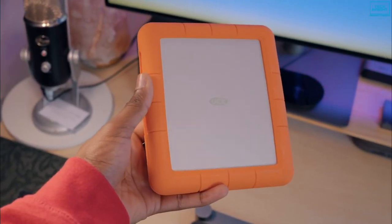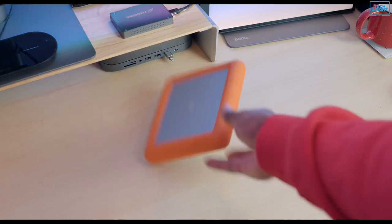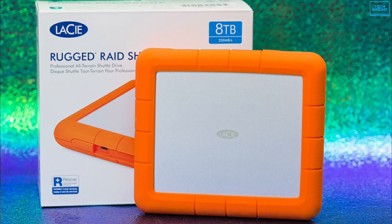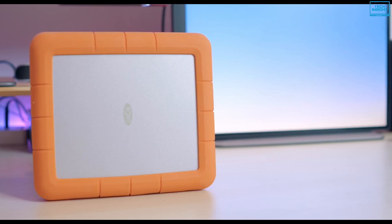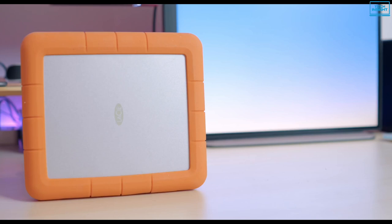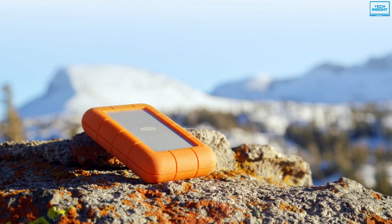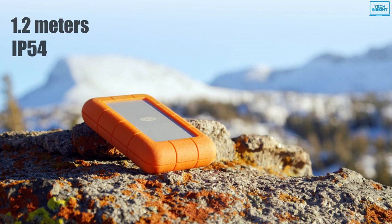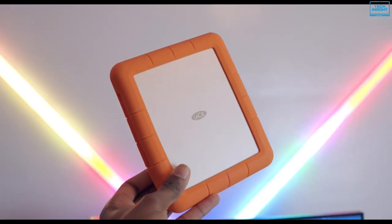If you are the kind of person who frequently loses data due to your external hard drive falling from your hands and being damaged, then the LaCie Rugged RAID Shuttle may be an ideal choice for you. Featuring a space-grade aluminum enclosure to reduce noise and vibration, this drive is impressively thin and surprisingly reliable in build quality. It is wrapped in a shock-proof package that can withstand drops from 1.2 meters and is rated to IP54 for water resistance, which means it can withstand a stream of water from any direction.